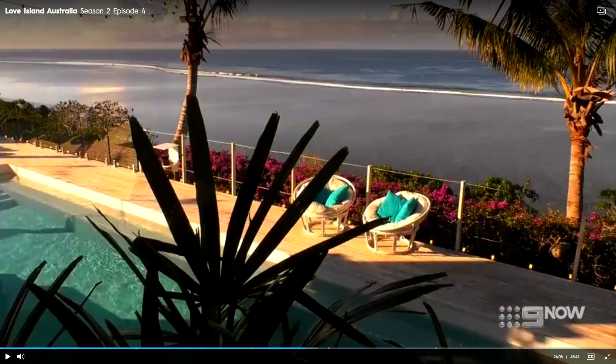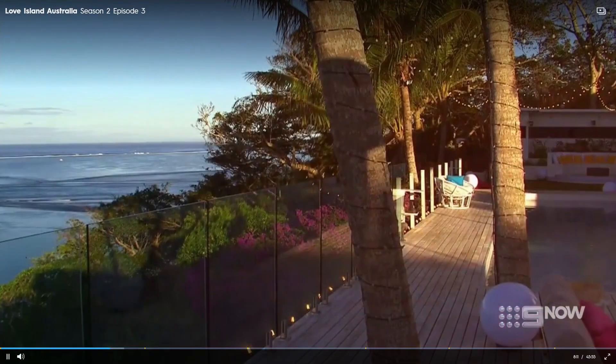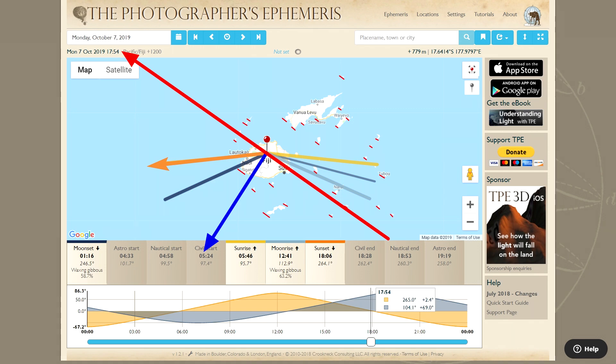Clue number four comes from the views out to the ocean. We can see that there isn't any land anywhere between the local beach and the horizon, which means that the villa must be in front of a wide expanse of ocean of at least 40 kilometres or so. So we can just rule out some of those potential locations which would have land in sight.